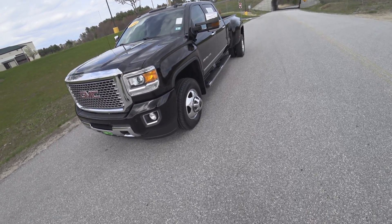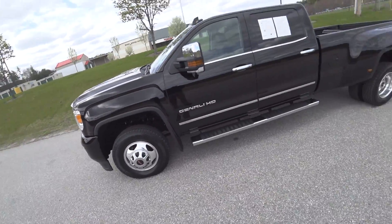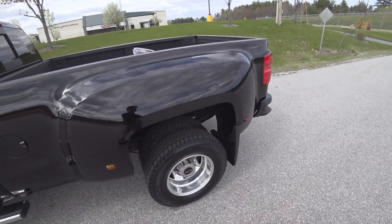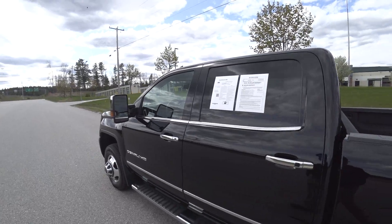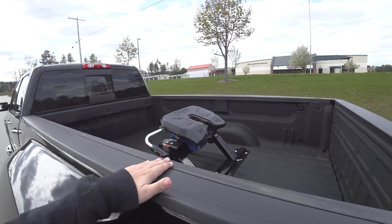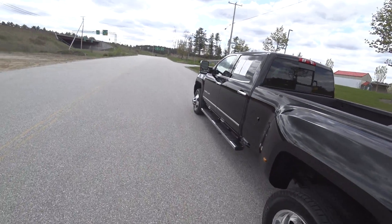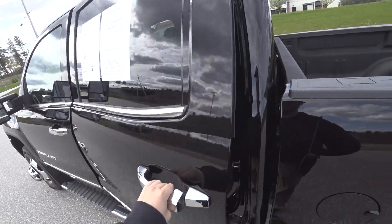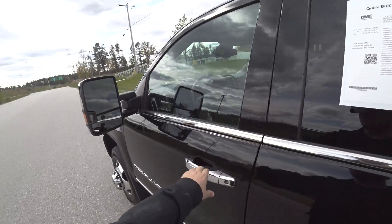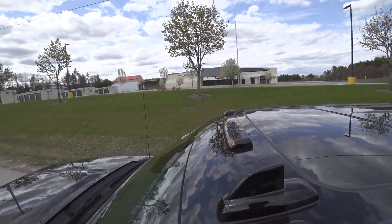Hey guys, welcome to Car Guy 1999 Reviews as well as Quirk Automotive. Today we have this frankly gigantic 2016 GMC Sierra 3500 dually. It has the Duramax diesel under the hood — 6.6 liters of all-American brute force. This one has the fifth wheel already installed and would be a perfect camping rig. It is absolutely massive — I can barely see the top of it just off the step.